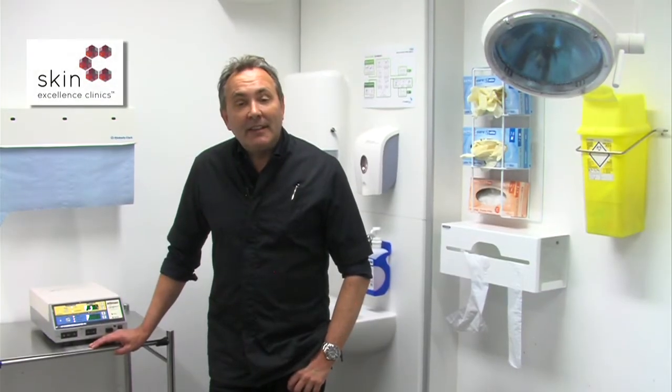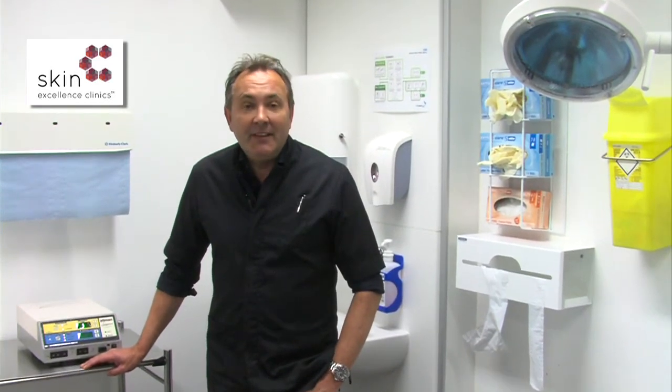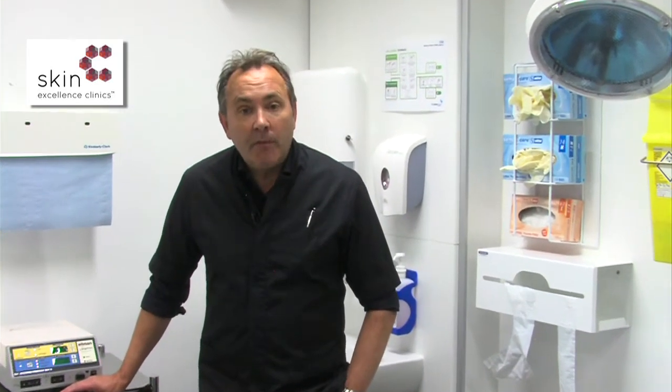Are you troubled by unsightly moles and skin lesions on the face and body? Perhaps these lesions are affecting your self-confidence and your self-esteem. You may have even gone and seen your GP only to be told that benign skin lesions can't be removed under the NHS.